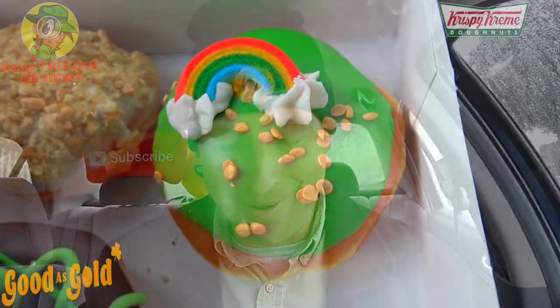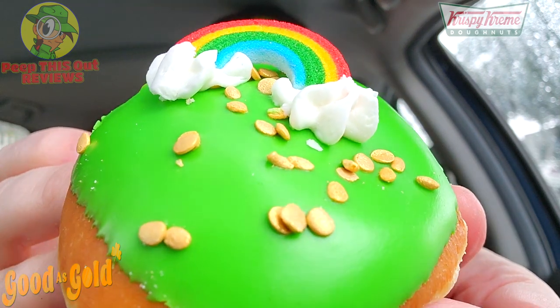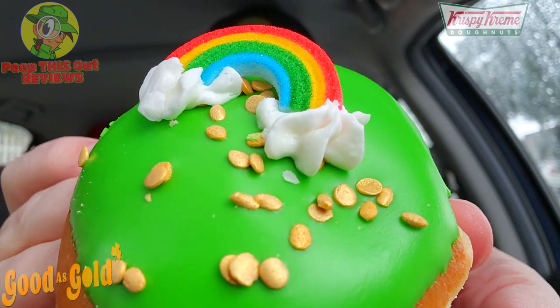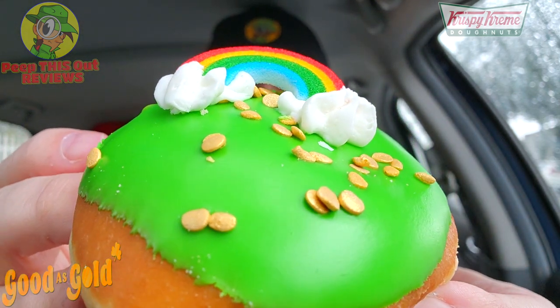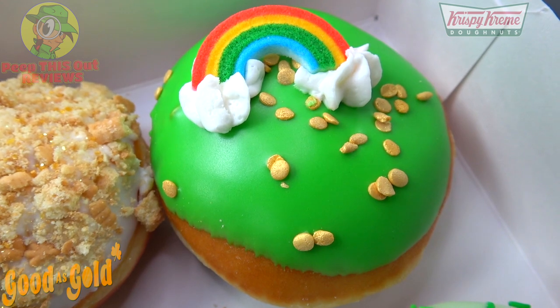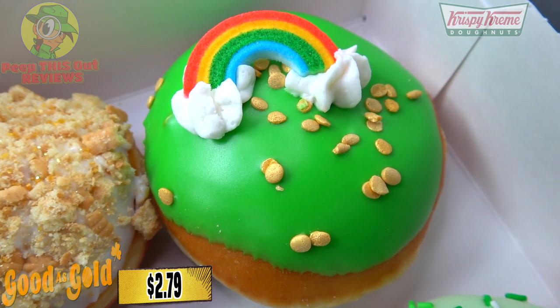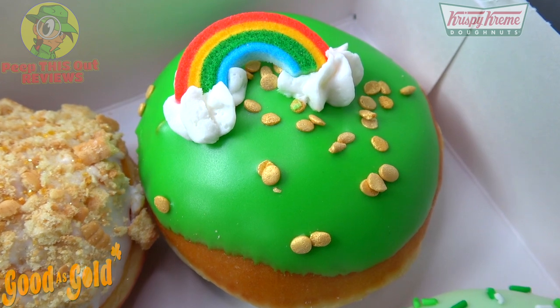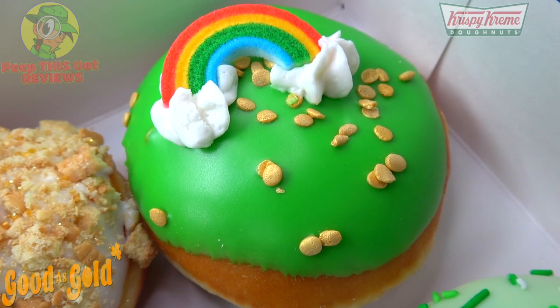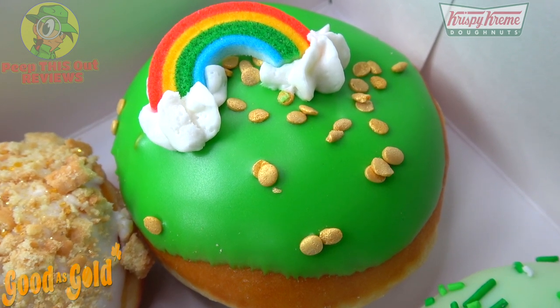For the final round, feast your eyes on the Rainbow Cream Filled Donut. It looks like I've hit the pot of gold at the end of the rainbow, though there's not so much gold to speak of. It's an unglazed shell donut pumped with white cream, dipped in green icing, and finished with a rainbow sugar piece, vanilla buttercream, and coin sprinkles. A little more flashy but still looks pretty good for the holiday.